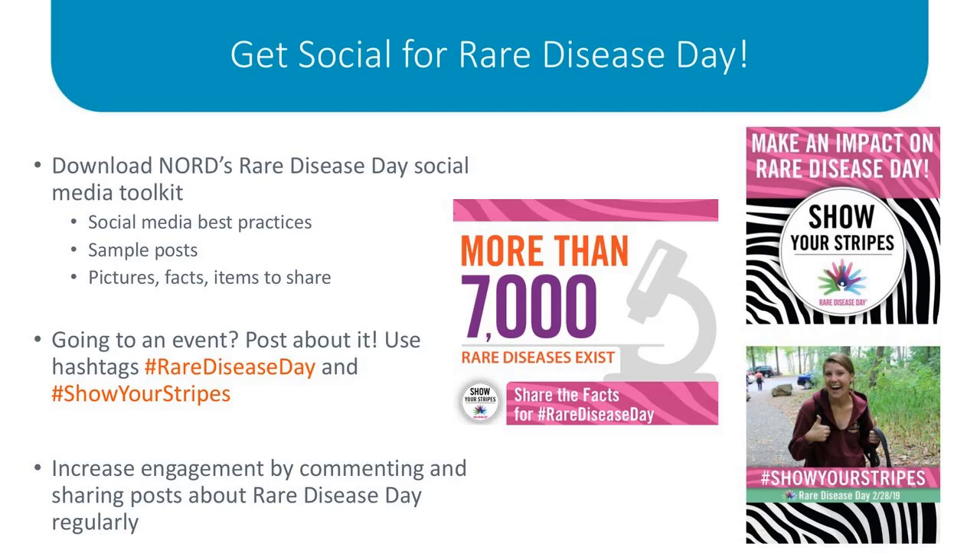We have created a social media toolkit available for download on our Rare Disease Day dot US website. If you visit our Get Involved section, you will find a link to it as a PDF. The toolkit includes not only sample social media posts that you can customize and make your own, but it also includes best practices and tips for social. For those of you who are not social media savvy, this is the place for you to go and get comfortable. You can also find downloadable graphics to share on your profiles, including the images I've shared on this slide.